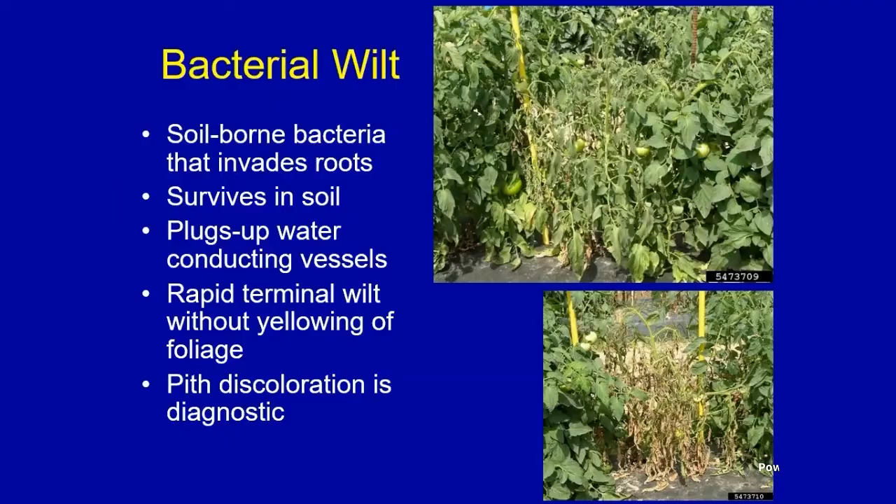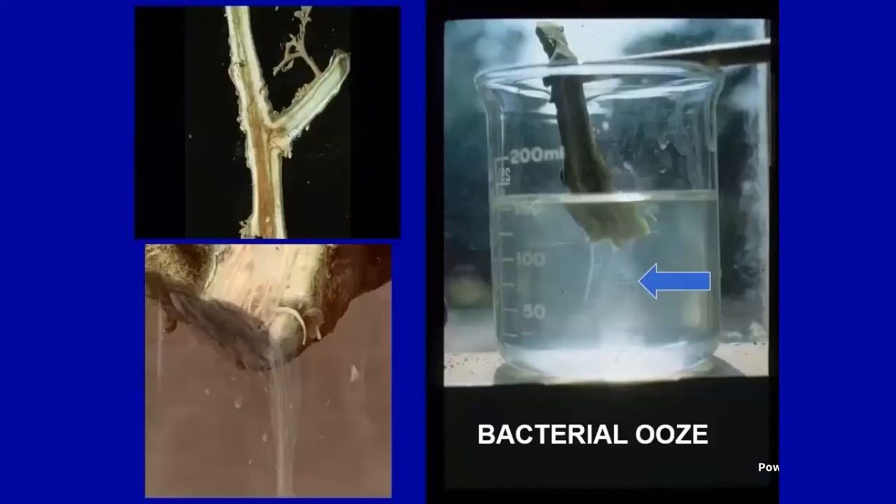If you look inside the plant's stem you'll see a discoloration similar to fusarium in the vascular system, but oftentimes bacterial wilt will move into the center pith. In the lab, Dr. Cassie Conner, our diagnostician, will do a bacterial ooze test — one of my favorite things in plant pathology. We take that discolored stem, stick it in a glass of water, give it about 30 seconds to a minute, and if it's bacterial wilt you'll see white milky strands of ooze streaming out. That's a positive test for bacterial wilt — and every time we do it we're fascinated by it.